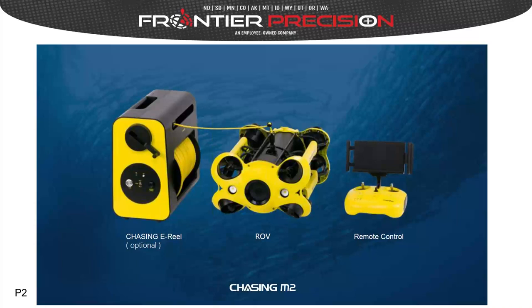The Chasing M2 and M2 Pro ROVs have an optional electronic reel. As you drive the ROV underwater, it freely spools the cable out. But when you have up to 300 or 400 meters of cable deployed, rather than manually winding it back, you can simply press a button and have it automatically take up the spare tether.